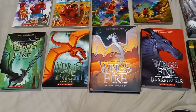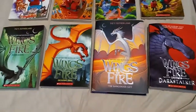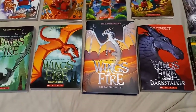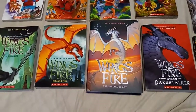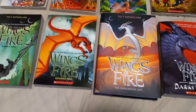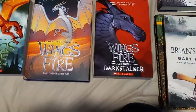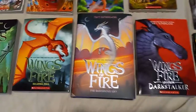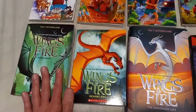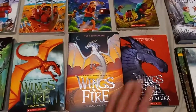Down here is the Wings of Fire series. I only have four of the books — three of them are the main series and one is a spin-off called Dark Stalker. I believe there's a ton of these books, so I want to start collecting as many as I can. I have Moon Rising, Escaping Peril, Dangerous Gift, and Dark Stalker, which is the Wings of Fire legend. I want to start this book series real soon because I am into dragons.